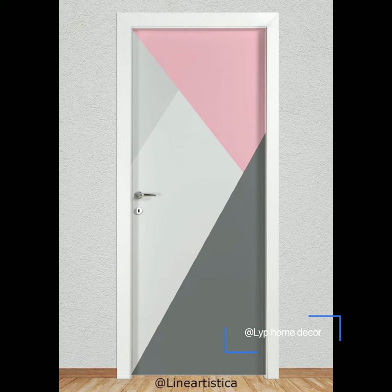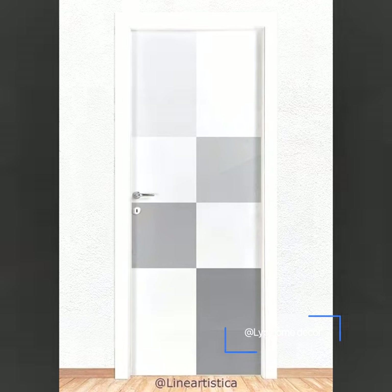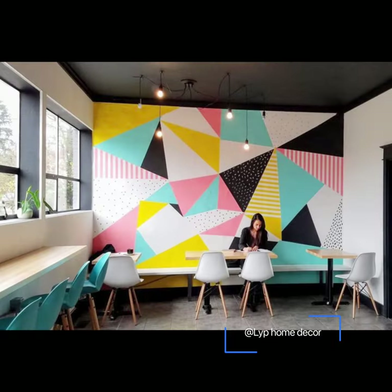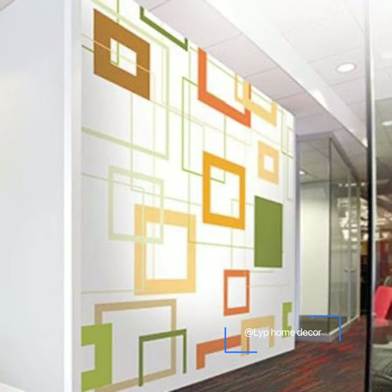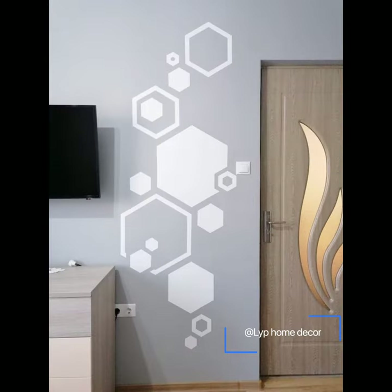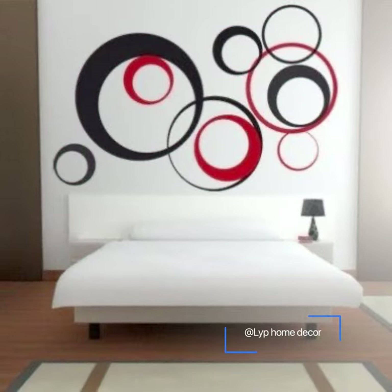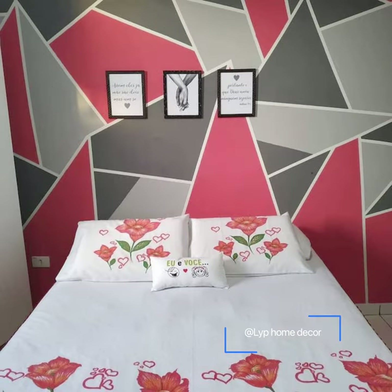Interior design has recently seen a spike in approach — from classy and clean to playful and artistic. And there is no doubt why: a pop of colors and a striking pattern mimics a freshly innovative look like no other. That's where geometric prints come in. These prints are revolutionizing the design industry with their aesthetic appeal. Vibrant colors, bold shapes, clean lines, and intricate designs are what they are all about.